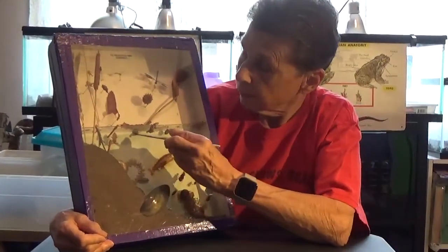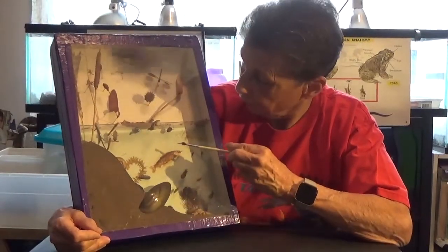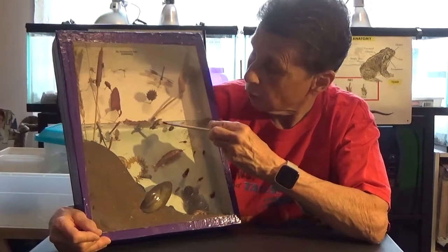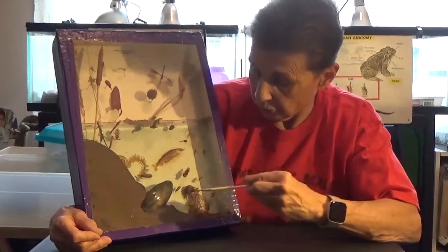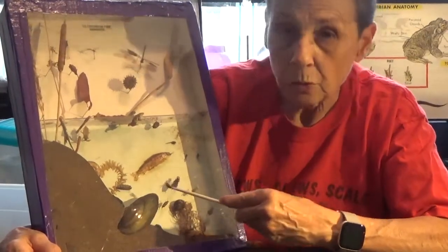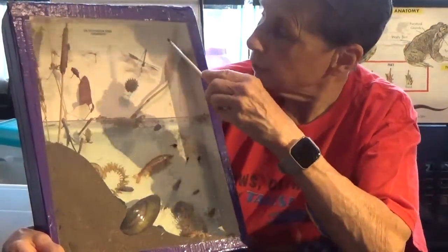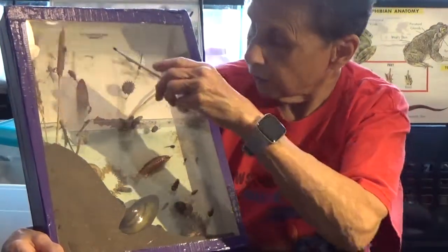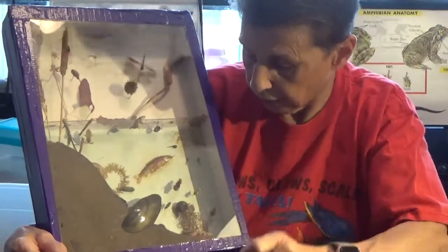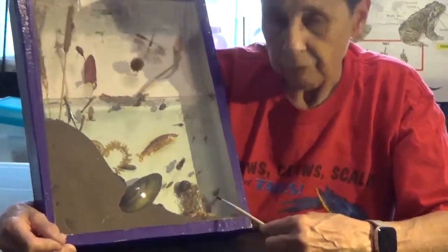Right here we've got a water bug, and I'll show you how big that can get. Fish, tadpoles, a small frog, snails — this is a swan mussel. We can find those. And up here we have damselflies, a crane fly, and this is a caddisfly larva, that little brown-looking thing there. But if we go way down the bottom, we have a crayfish.